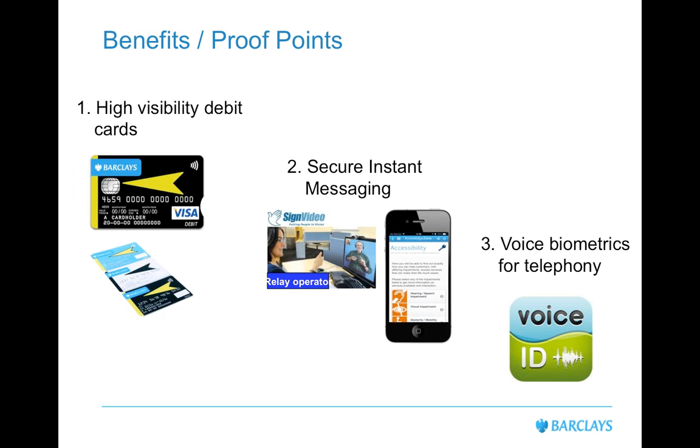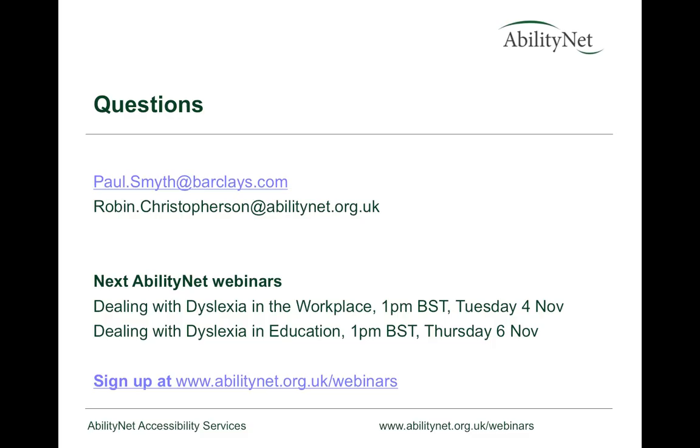That is fantastic. In the last 20 minutes or so, we've had a really broad treatment of how an organisation should approach accessibility — from strategic planning, the journey you have to go through, the business case for it, and loads of really useful practical real-life examples. So thank you very much, Paul. That's the formal part of the presentation over. We can now take some questions from the audience.